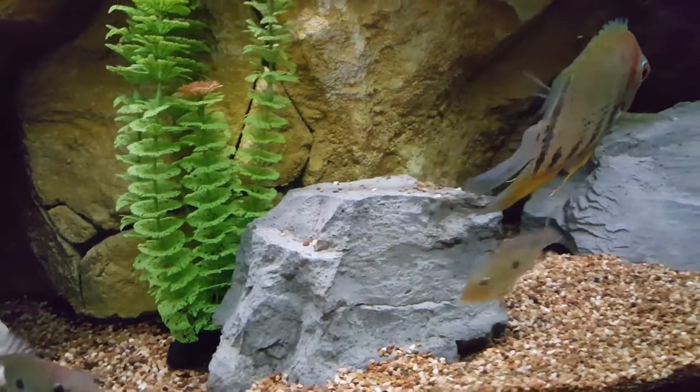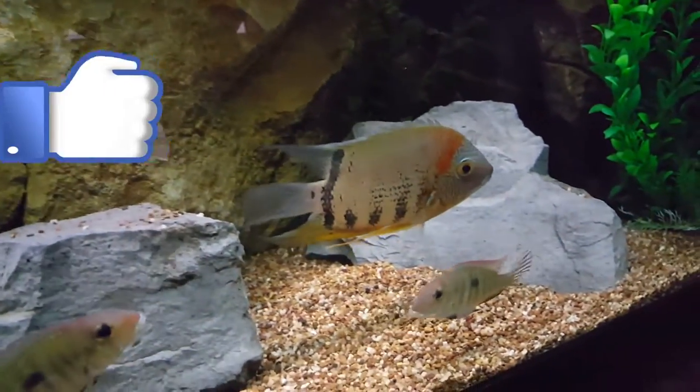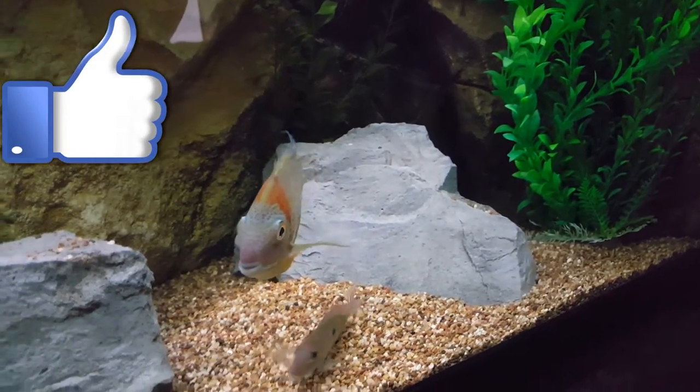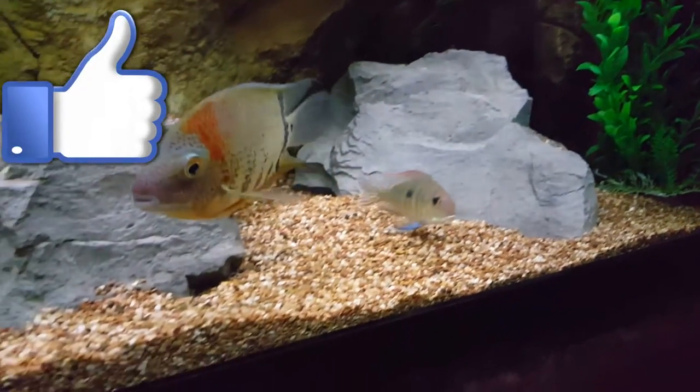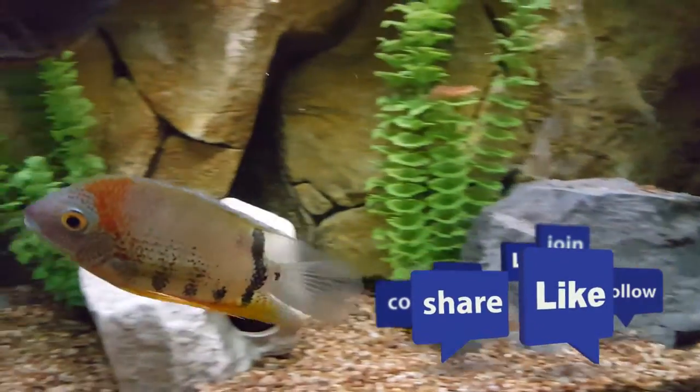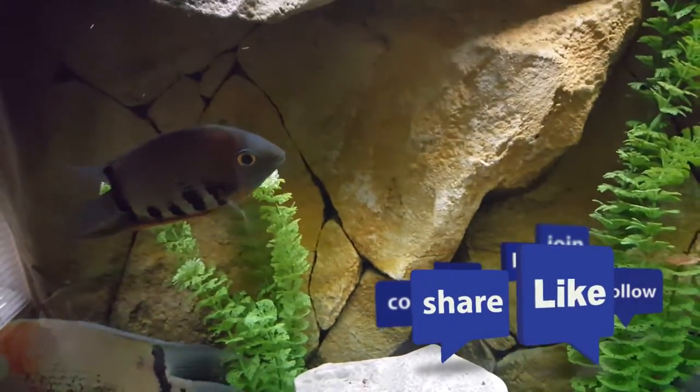I hope you enjoyed the first species profile. I look forward to doing quite a few more of these in the future. If you liked it, give me a thumbs up. If you haven't already, please subscribe and comment — I look forward to seeing what you all have to say about the Rotkeil Severum.